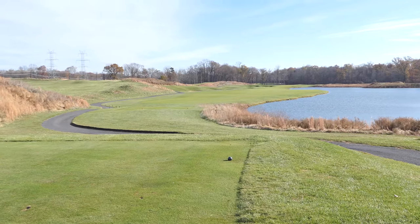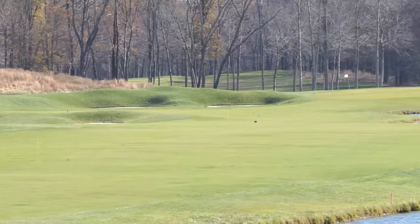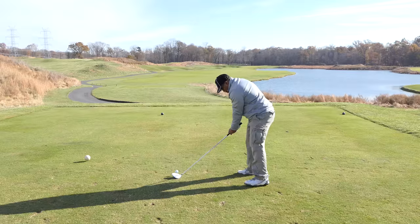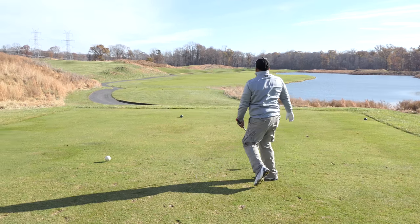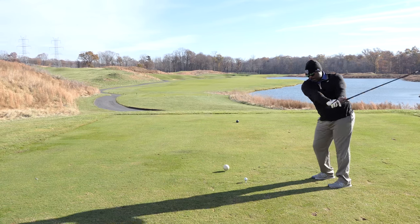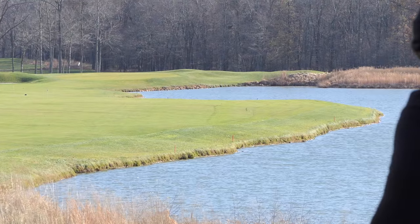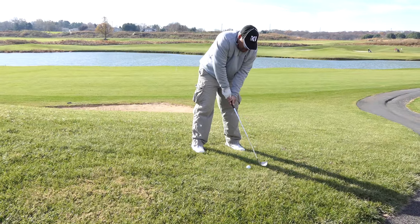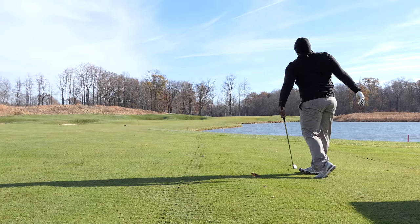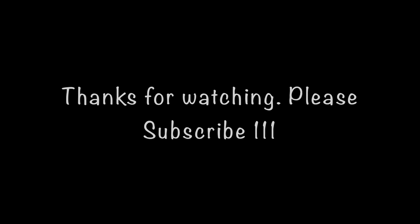All right guys, hole number 12, par 5, 440 yards. The dunk is on the left and water is on the right. Should be good. Just gotta hang on. That'll work. Get it fat. All right, all right, all right.